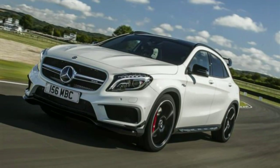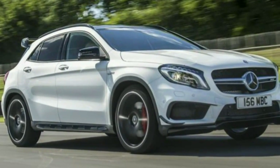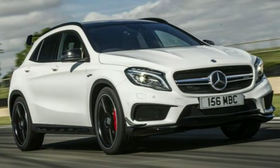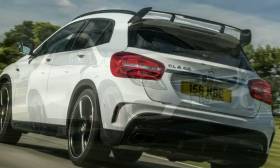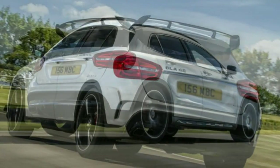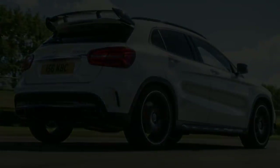Providing you keep the car serviced regularly, Mercedes GLA 45 AMG reliability should not be a cause for concern. Mercedes' reputation for reliability and build quality has improved considerably in recent years. The powerful engine is a fairly new design, so it's a little early to tell if issues are likely at high mileages.